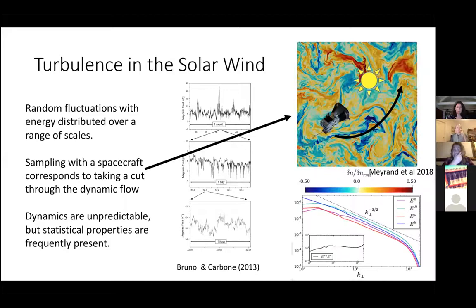Turbulence in the solar wind is essentially random fluctuations. Turbulence gives us a tool to understand these single-point measurements that are hard to interpret just by looking at some little wiggles. It's basically a set of random fluctuations with energy distributed over a range of scales. When you're sampling, it corresponds to a spacecraft taking a cut through that fluid. If you fly a model solar probe through all this turbulence, you end up with some bunch of wiggly lines. The individual dynamics are typically stochastic — which means unpredictable — but statistical properties typically exist, and those statistical properties can tell you a lot about what's happening.